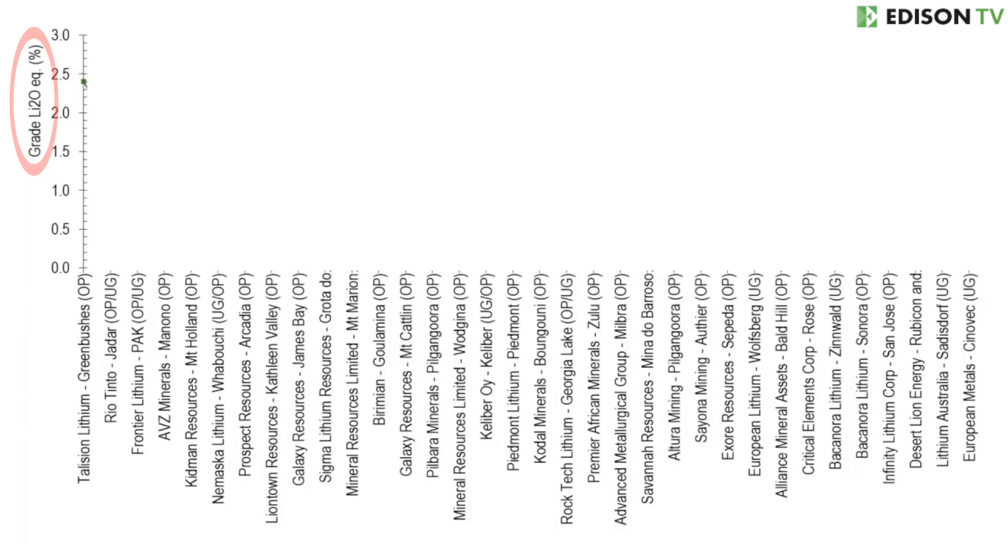In this chart we have plotted grade on the y-axis, in terms of lithium oxide equivalent. For companies which report grade as parts per million or lithium carbonate equivalent, we've converted the grade to lithium oxide equivalent. Along the x-axis we have a list of 33 companies with mineral resource estimates that are compliant to a relevant code. Within these 33 companies there are around 31 different grades of deposit, which allows us to divide the data set into around three lots of roughly 10 different grades, representing high grade, mid grade, and low grade.